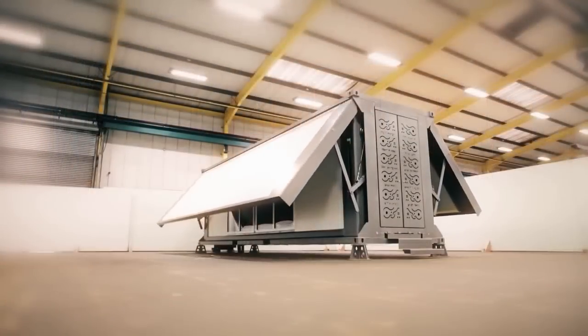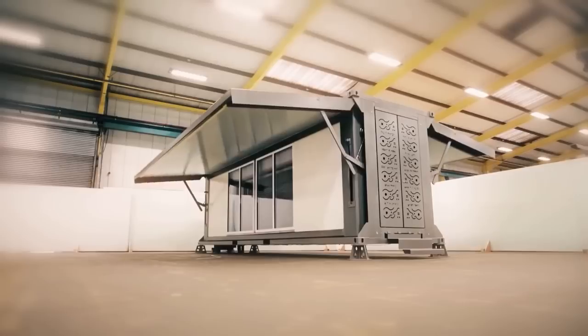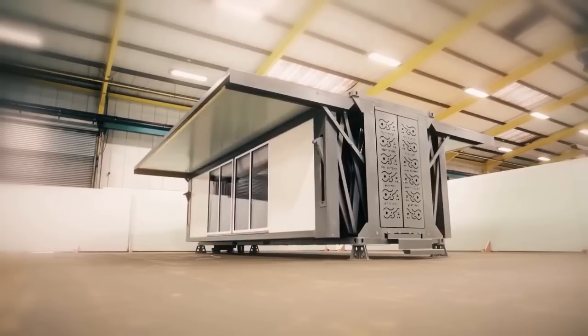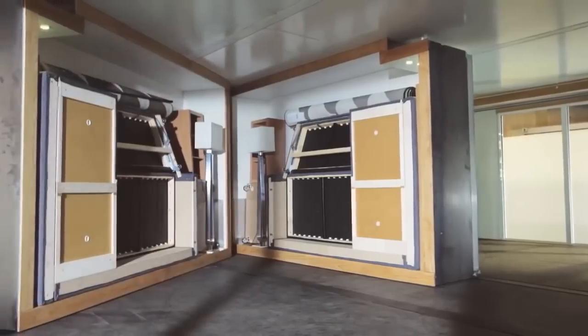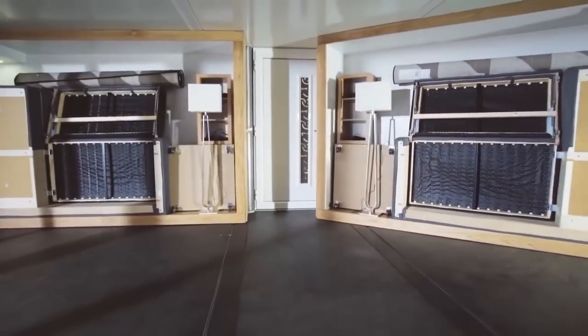Each unit is made of only three components: the pods, the panels, and the chassis. They're designed to be moved again and again, yet ready to use upon deployment. No foundation is needed due to legs and outriggers that adjust for uneven ground, and no builders or special machinery is needed on site. Once the unit is set, the expansion occurs from the central chassis.